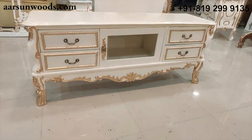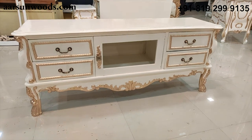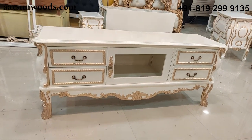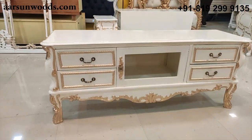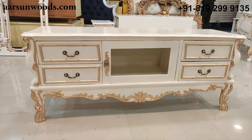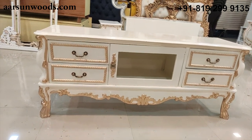In front of the bed we have a five-foot TV unit — a very fine design with light curving on the bottom part and very beautiful legs. It has four drawers and a storage area in the middle for the set-top box, DVR, or other things you want to keep there.